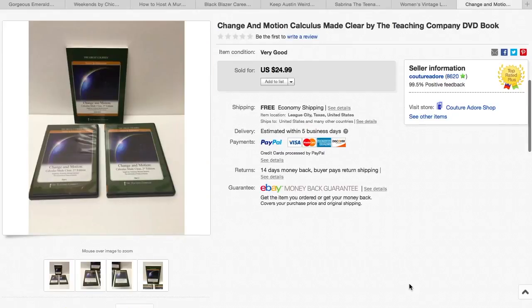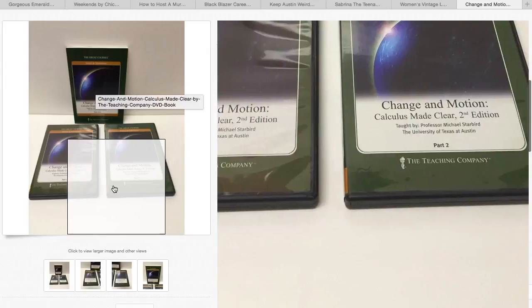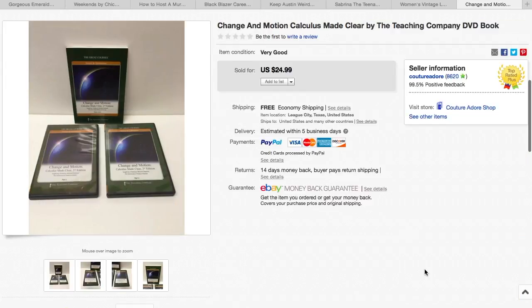The next item I paid $2.99 for — it is a Change in Motion: Calculus Made Clearer by The Teaching Company, a DVD and book set. It was one book and two DVDs, and it sold for $24.99 with free shipping.